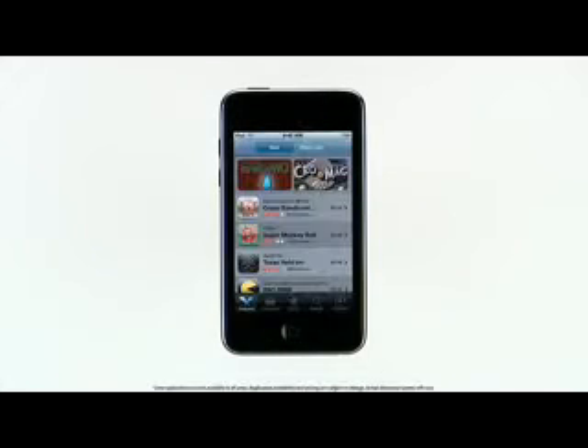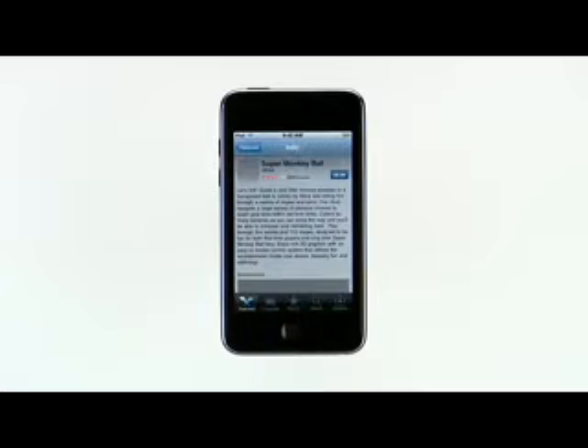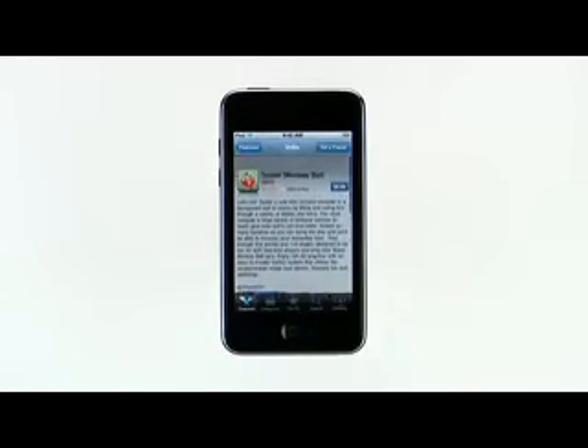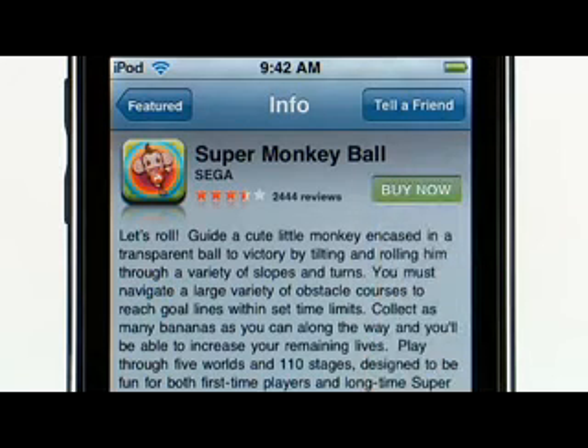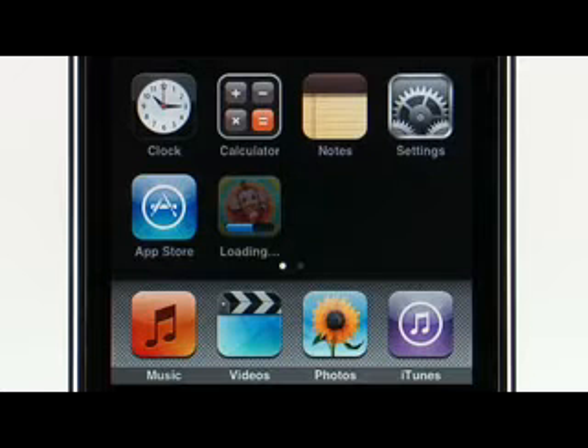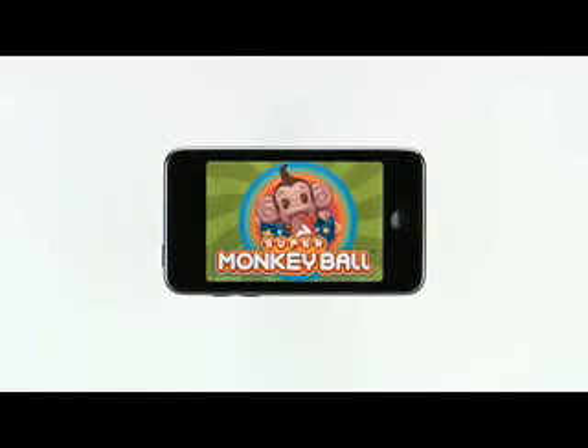Discovering and downloading these amazing applications is just a few taps away with the built-in App Store. When you're browsing the App Store, tap an item to show the application's details. To buy an application, or download one of the many free applications, just tap here, then tap Buy Now. Once you've purchased an application, it will appear on the home screen, and the progress bar indicates that it is currently downloading. After the download is complete, you just tap on the application to launch it. You can also download applications from iTunes on your Mac or PC and sync them to iPod Touch.